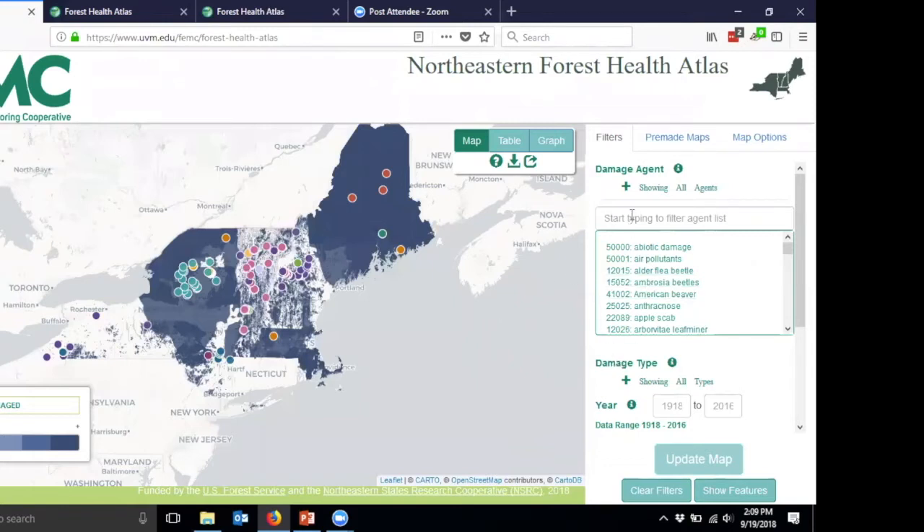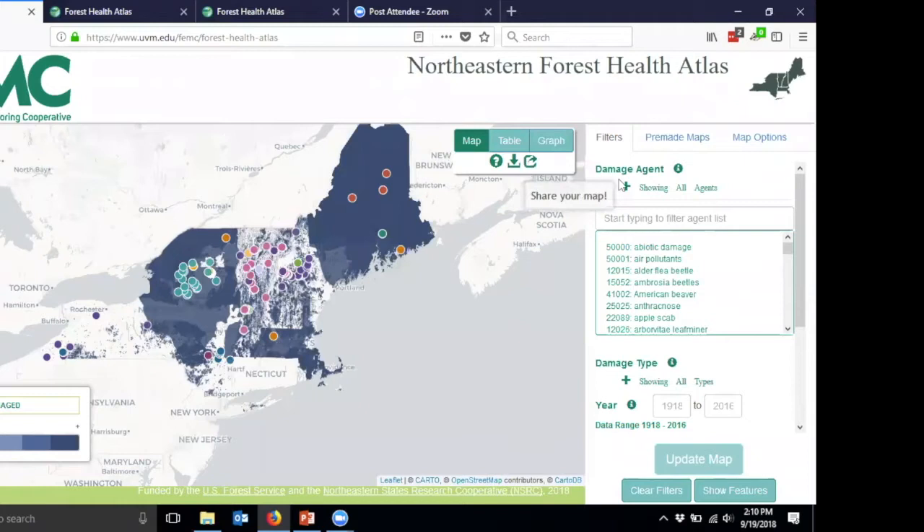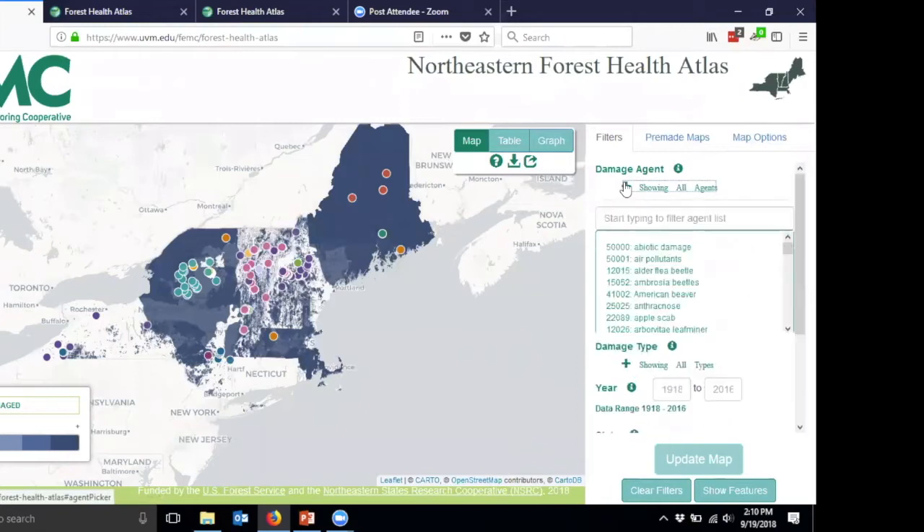The Forest Health Atlas has three main sections. There are two main parts that allow you to interact with information. The first is up in the top right corner, giving you access to all the different ways that data can be displayed in map form, table form, and graph form. You also get an information button, a download button, and a share button. On the right-hand side there are three sections: filters, where you can drill down on the data shown; pre-made maps; and map options. You can quickly get to what you want to see.